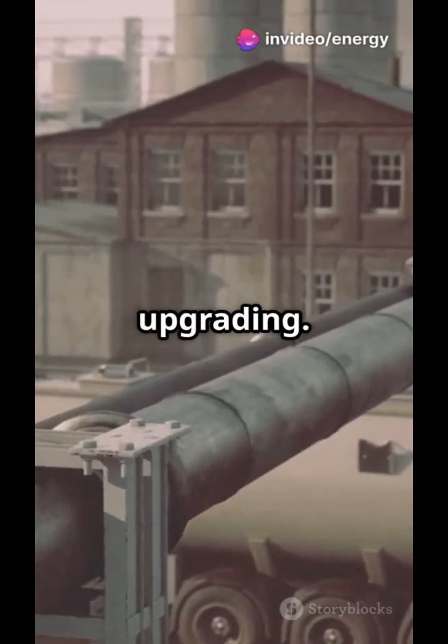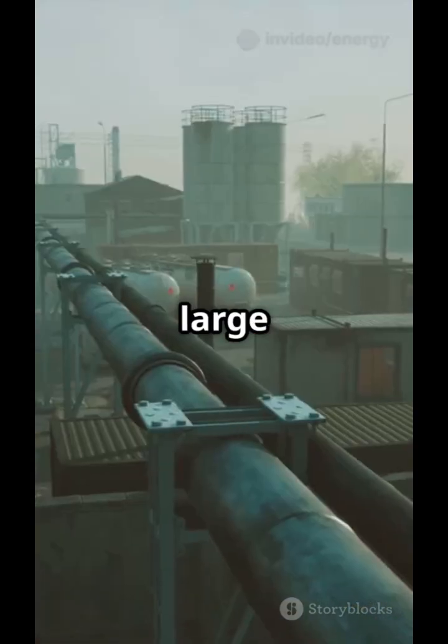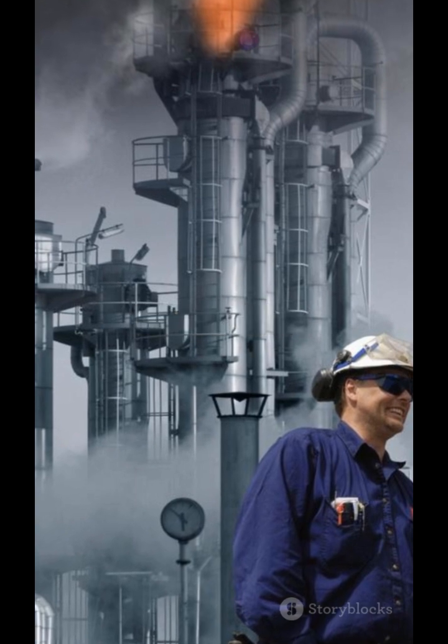Some fractions are good to go, but others need upgrading. Heavier fractions are sent to vacuum distillation, while others go to cracking units where large molecules are broken down into lighter, more valuable ones like petrol and diesel.